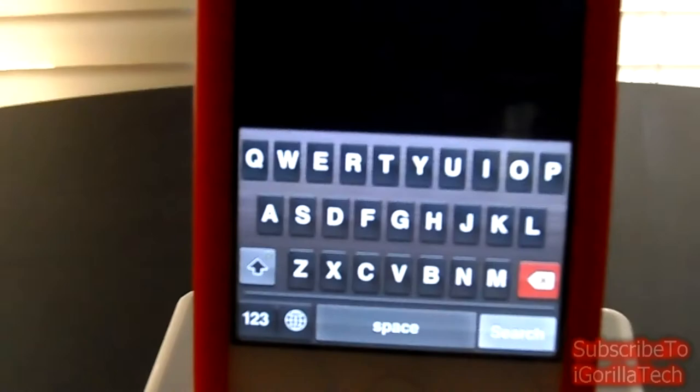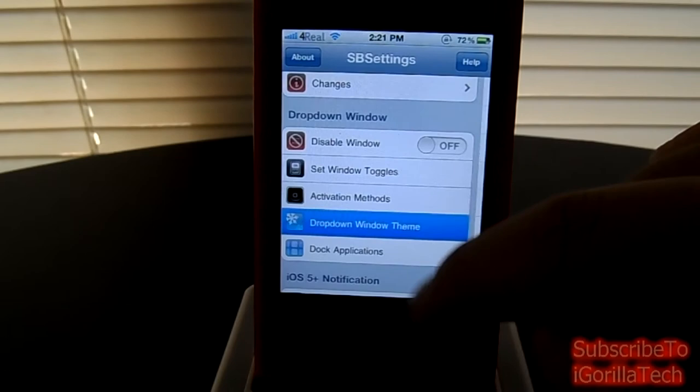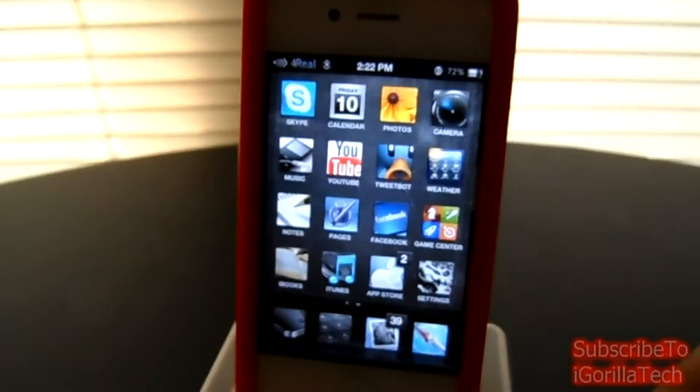I believe this does have an SB Settings too. Yes, it does. Guys, that is the SB Settings for For Real. Alright guys, this has been For Real for your iOS device. It's available in the Cydia store for $2.99. This has been iGorillaTech here, signing off.